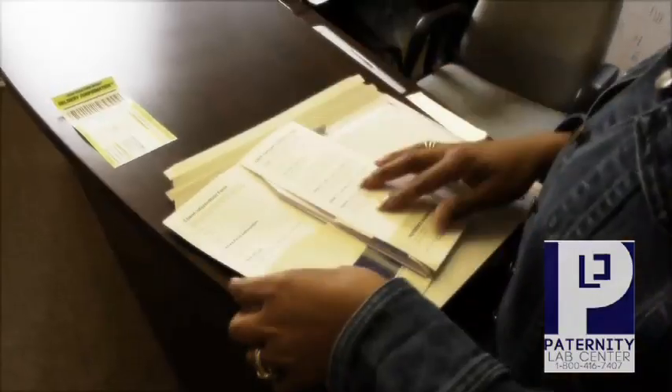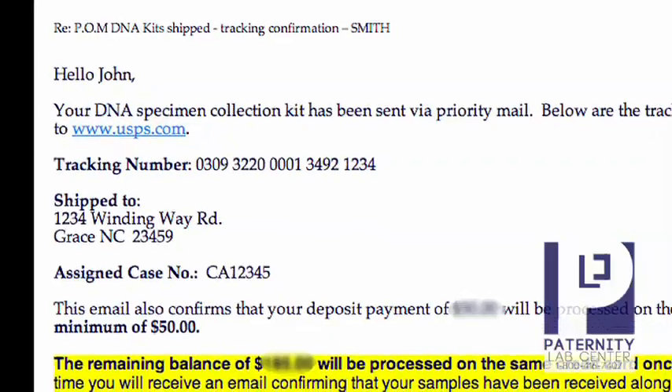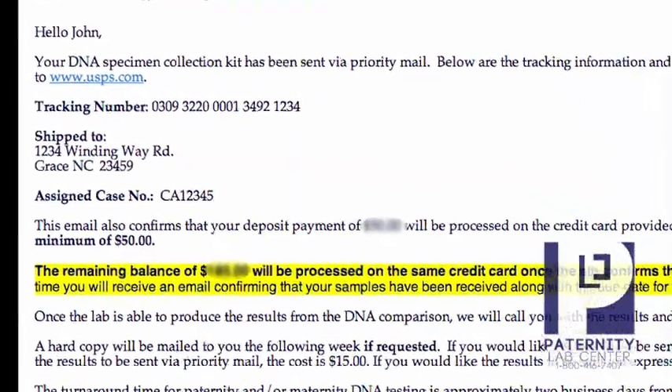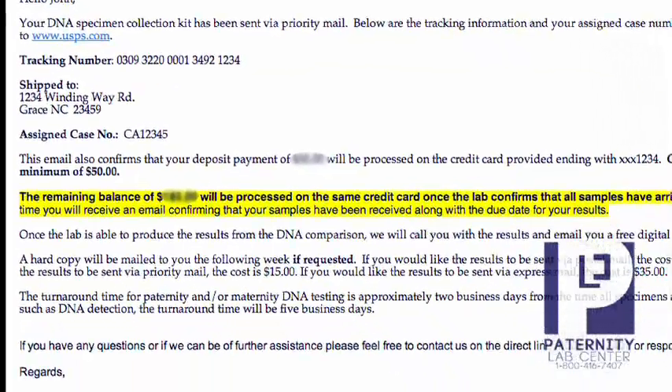We will then prepare the test kit and send it out to you via priority mail. You will also receive a confirmation email that contains a receipt for your deposit, the tracking number for the package, and the expected turnaround time for your results once all samples arrive to the lab.